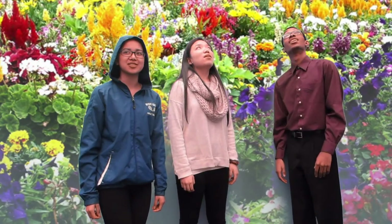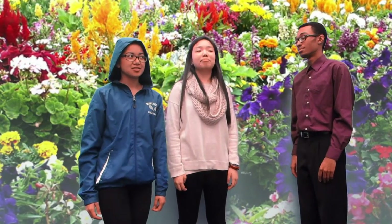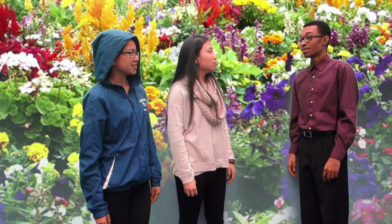Wow, look at all these flowers! They're so pretty! Mr. Frizzle? Yes? A lot of these flowers are really unique. Some are spotted, some have solid colors, and others look like they have a mix between two colors. Why are they all so different? That's because of a concept known as Mendel's genetics.